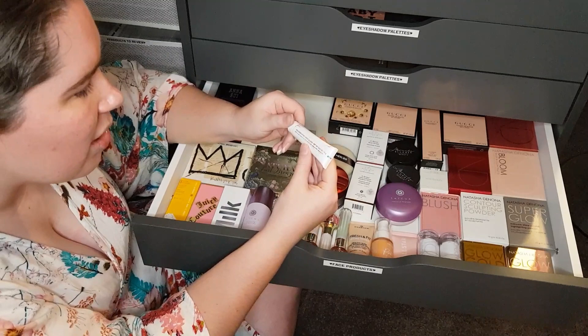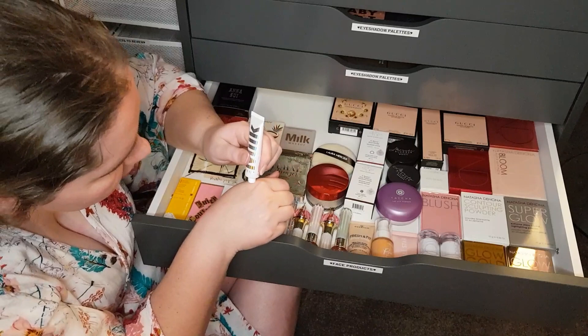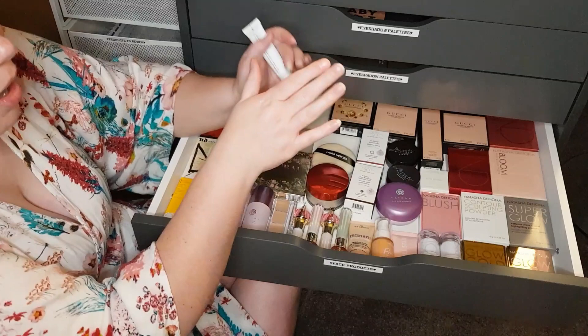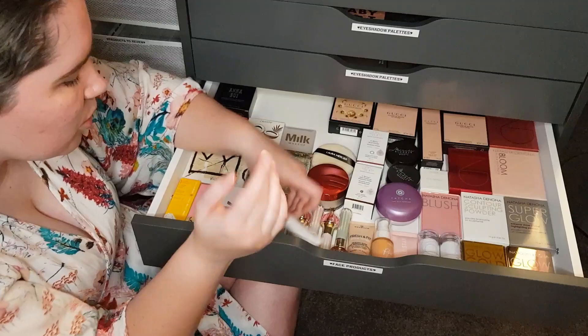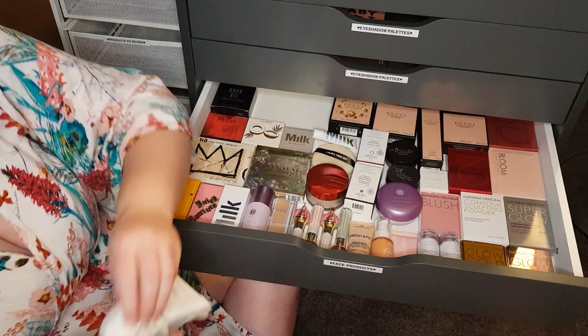This is the Milk Makeup Holographic Face Gloss. It looks like it's in a red shade but it's actually this bluey kind of shade. Let me pop a little bit on the back of my hand. Oh wow — that's like a pinky-purply liquid highlighter. That's pretty. I didn't even realise it — I thought this was the blue thing I bought but it's not. I'm going to get a makeup wipe because I don't want that to distract you throughout the video.